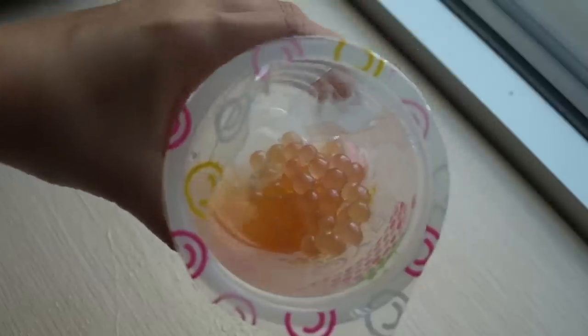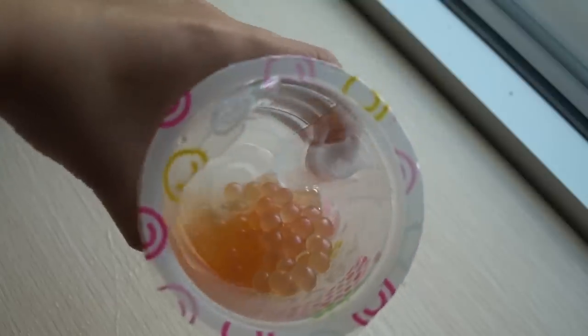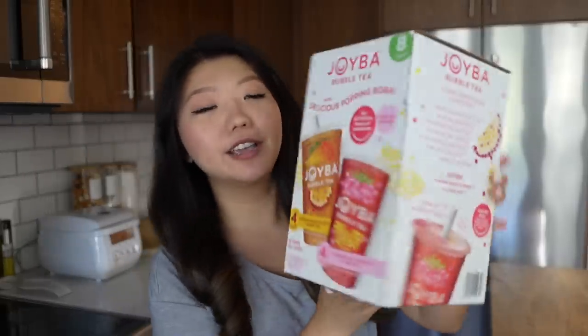They're a lot tinier than the popping boba you usually get at a boba store, but it's not bad. The Strawberry Lemonade one is so sweet — too sweet, not my style. But the Mango Passion Fruit, I loved. It's not something I would go back and buy because of how sweet it is, but I can see this being a hit with a lot of people, especially families — I think the kids will love these. Surprisingly, not bad. You get eight little drinks in this box.